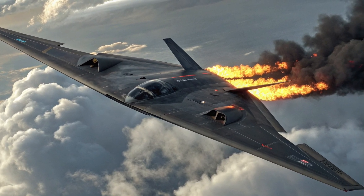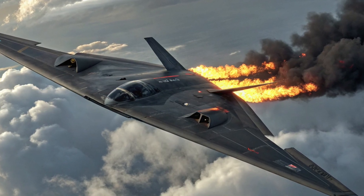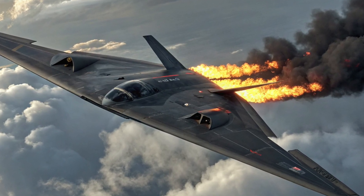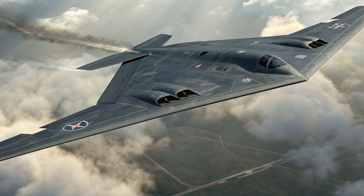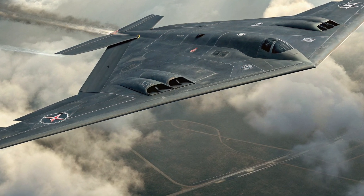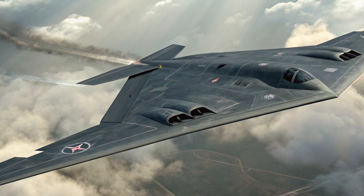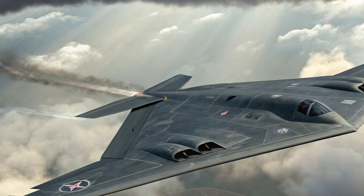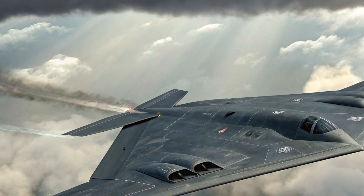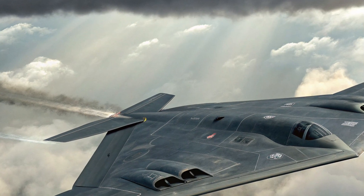Though it's a stealth bomber, the B-2 isn't just a ghost — it's a lethal one. The 2025 version carries an array of next-gen weapons. Its internal bomb bays can house precision-guided munitions, GBU-57 bunker busters, and even nuclear payloads when deterrence is required. A key upgrade in 2025 is its integration with hypersonic glide vehicles and next-gen cruise missiles.